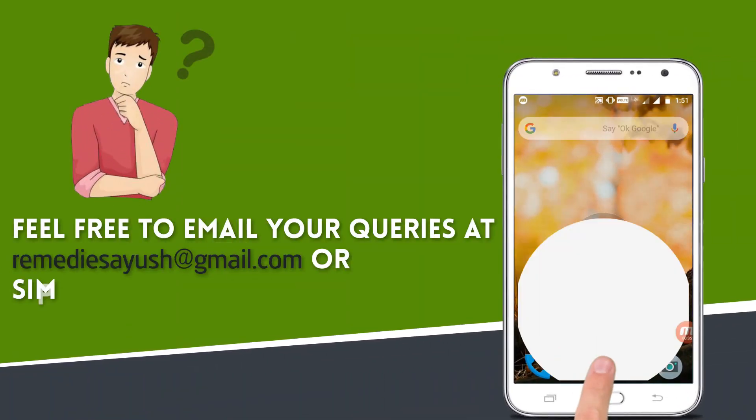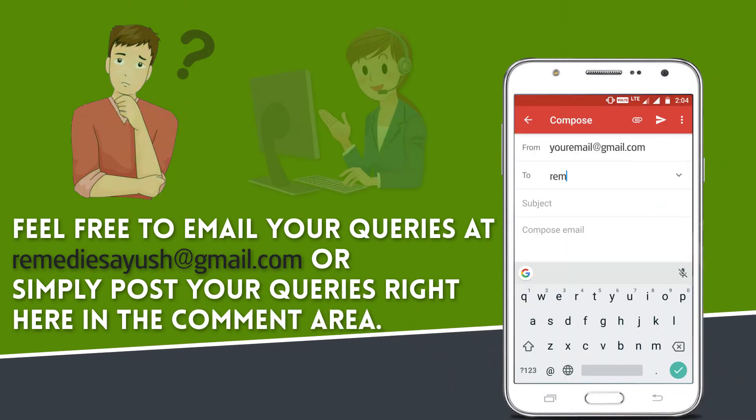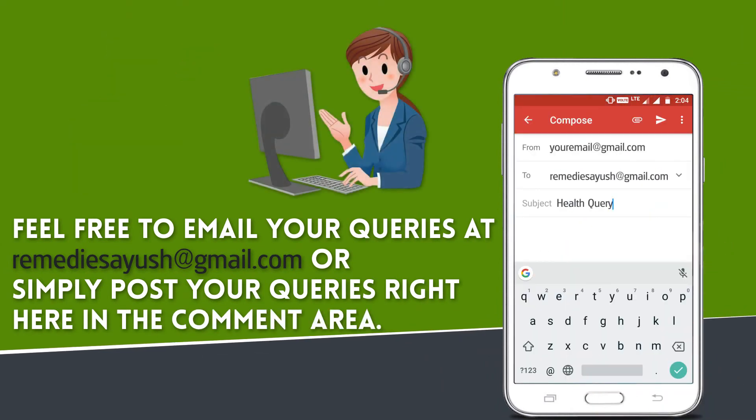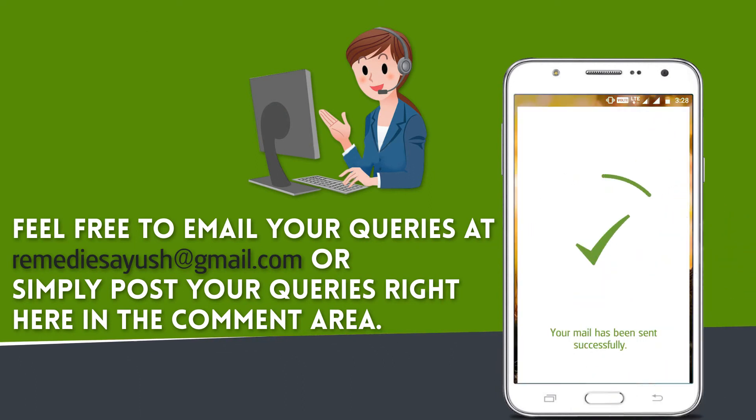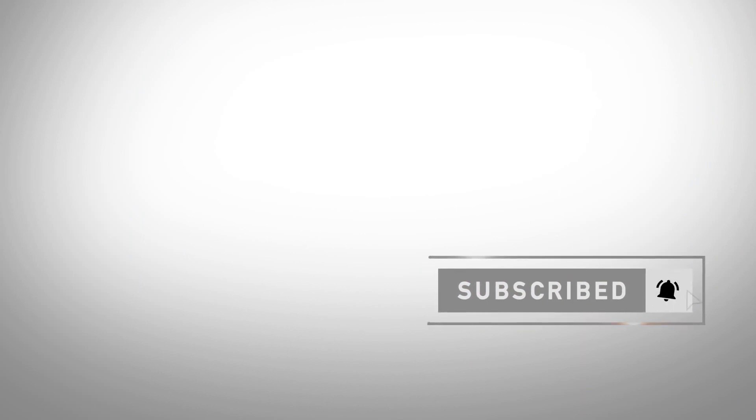Do you have any health queries? If you have any questions or need further information, please don't hesitate to contact us. Feel free to email your queries at remediesofyush@gmail.com or simply post your queries in the comment area. Press the bell on the YouTube app and never miss another update. Watch related videos for more information and health tips.